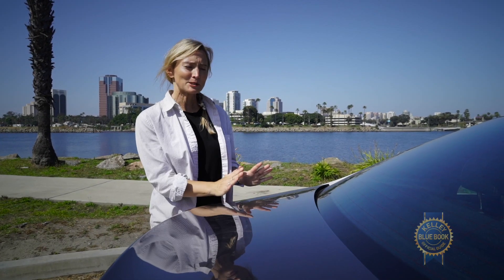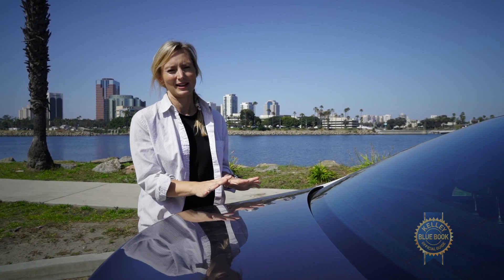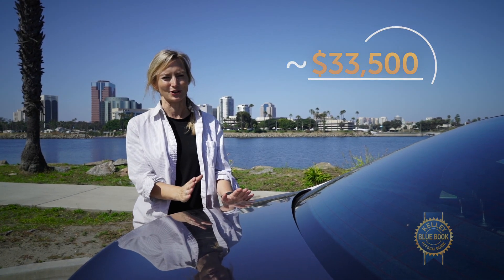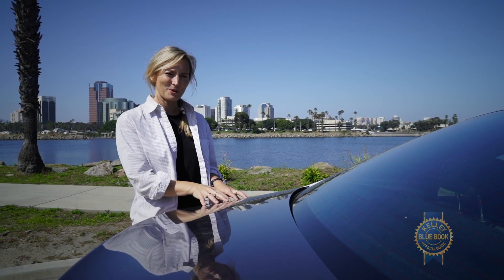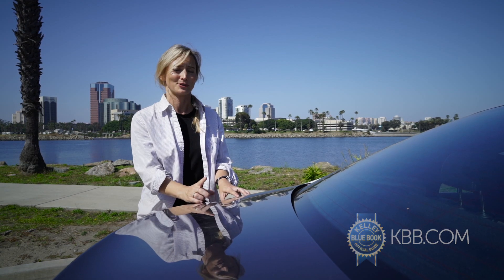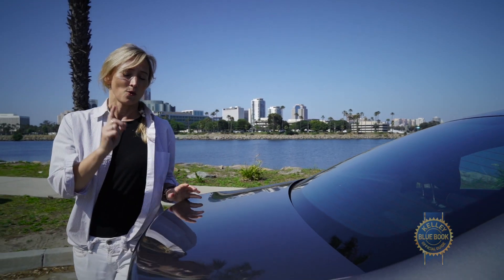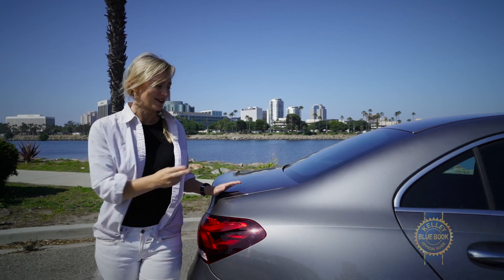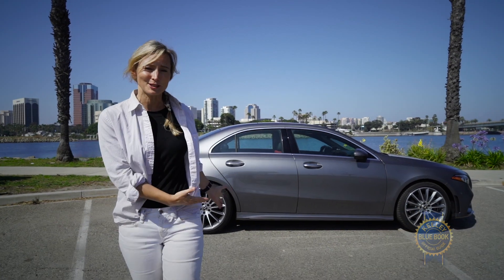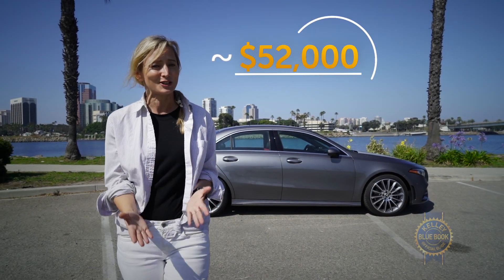Here's my point: base price on the non-4MATIC all-wheel drive version starts around $33,500 with a destination charge. But if you're going to buy a Mercedes, it's likely that you want and can afford some of those extras. This particular one I'm driving has all the aforementioned packages plus the all-wheel drive, which adds $2,000. It also has wood trim, a head-up display, and gray metallic paint. Bottom line, this one will cost you closer to $52,000 — that's quite a jump.